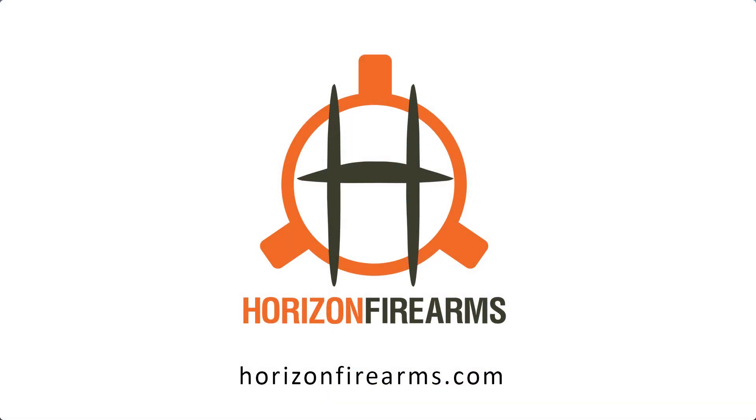Hey guys, thanks for listening to the On the Horizon podcast. Of course we can't go a full episode without talking about Horizon Firearms. When you're looking for your next custom rifle, be sure and check us out at horizonfirearms.com. We look forward to doing business with you. Now back to the show.